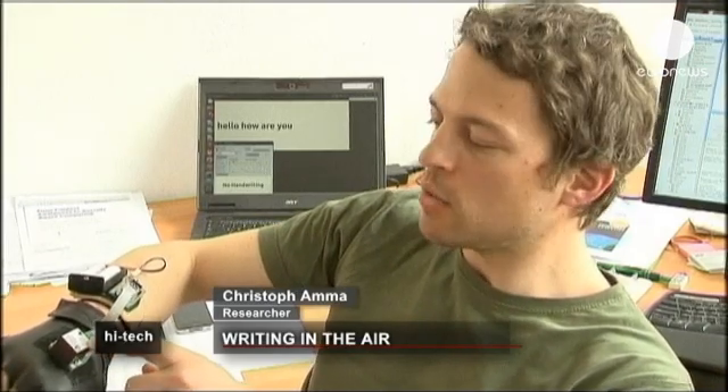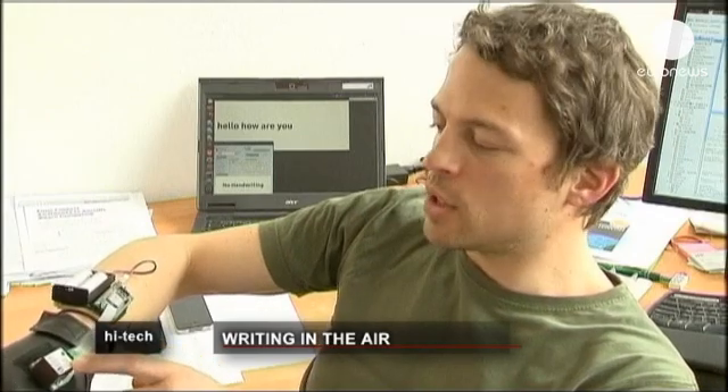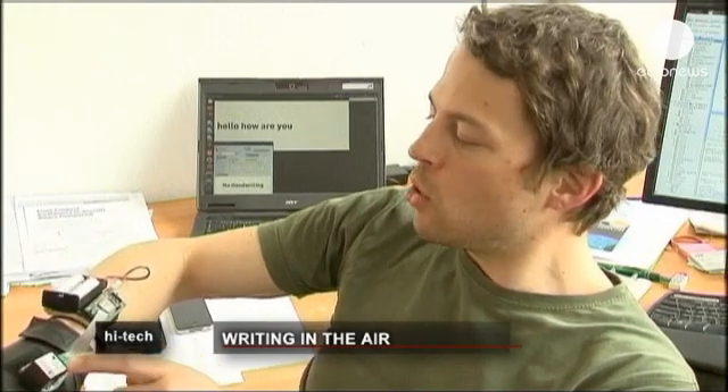Our air writing glove fits on the back of the hand. It has motion sensors, accelerometers and angular rate sensors — technology also used in modern smartphones. Signals are recorded and transmitted via Bluetooth, for example in this case to a laptop.